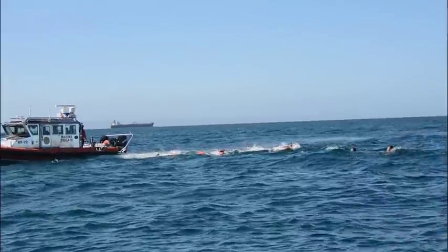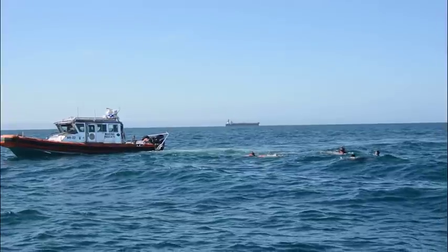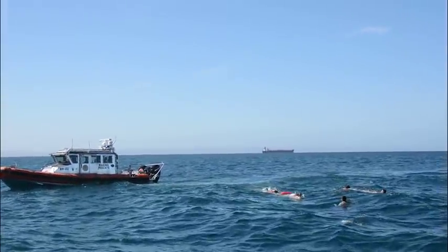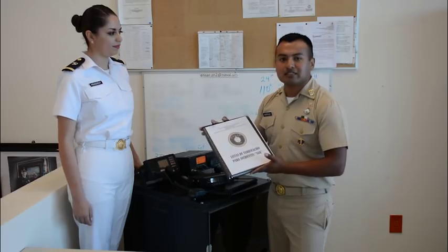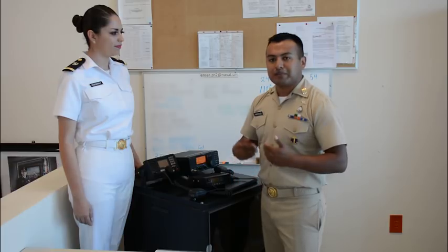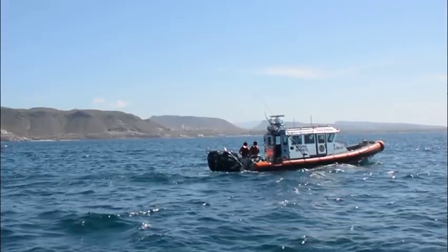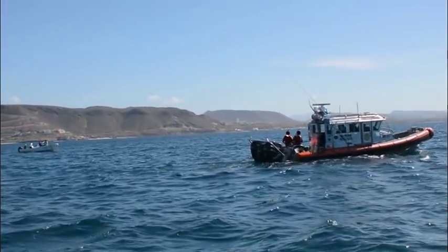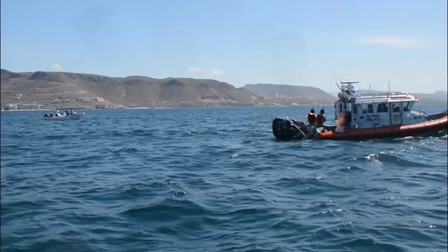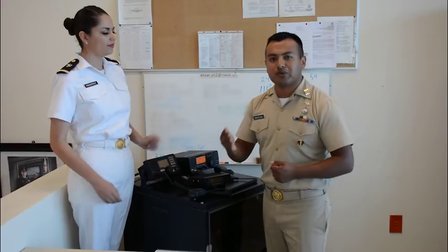Tenemos un equipo de banda aérea y un equipo HF. Cuando nosotros recibimos una señal de auxilio vía radio, lo primero que hacemos es seguir el protocolo de búsqueda y rescate referente a la lista de verificación inicial. Con esta lista se pretende que no haya ningún hueco de información, llenando todos los protocolos: la posición geográfica de la unidad en el siniestro, la cantidad de personas a bordo, el nombre y las características de la embarcación, y el tipo de emergencia.